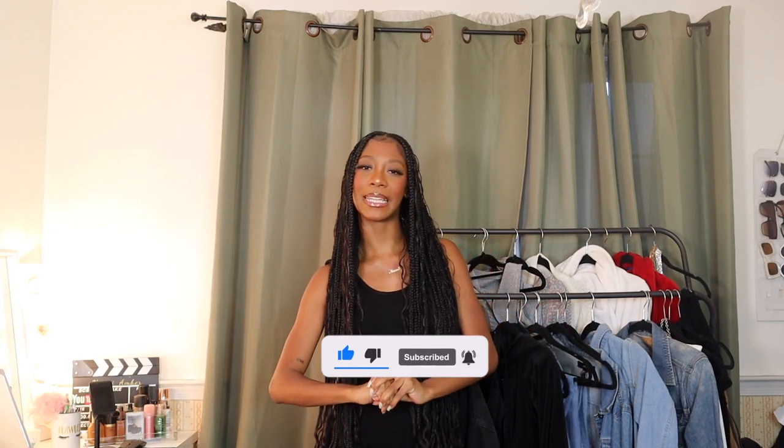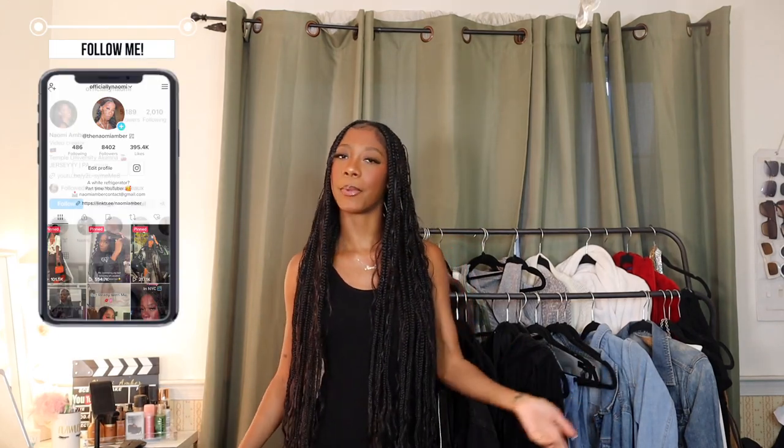Hello everybody, welcome or welcome back to my channel. My name is Naomi Amber, and if you're new, what's good, what's poppin — it's lit around here if you didn't already know. So let's not waste time — go ahead and subscribe because I'm guaranteeing you you're gonna love it here. Be sure to follow me on all my other socials if you want to keep up with more of me.